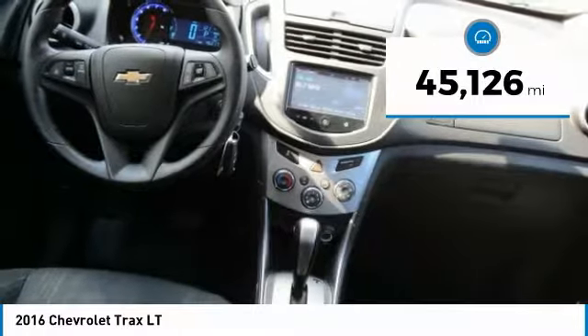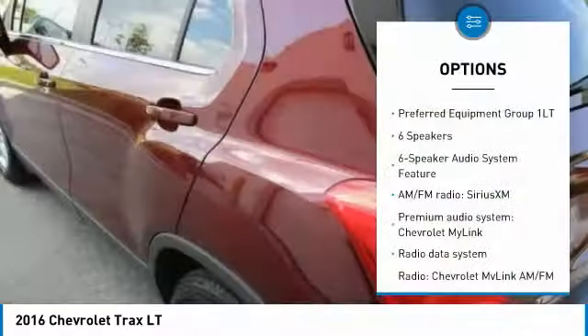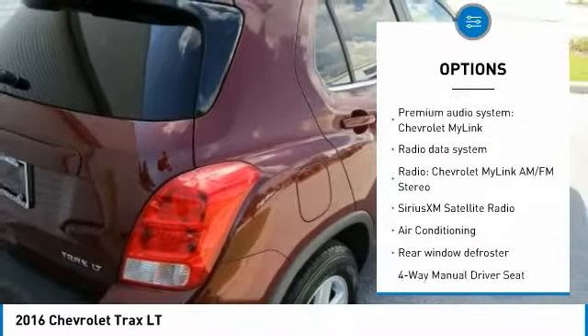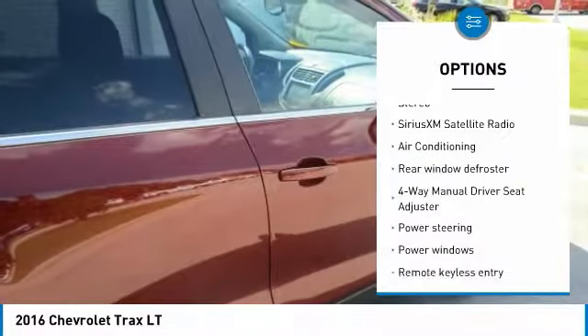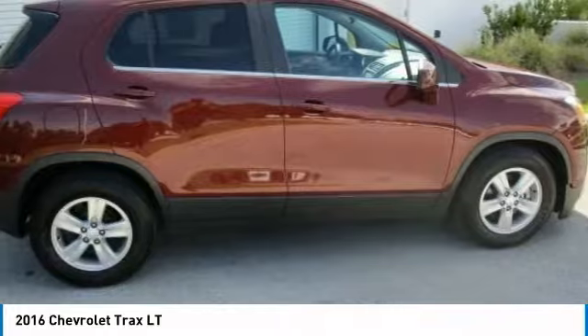This vehicle has less than 50,000 miles. Here are some of this vehicle's great options: traction control, air conditioning, dual airbags, alloy wheels, power steering, compass, security system, power windows, electronic stability control, and trip computer.